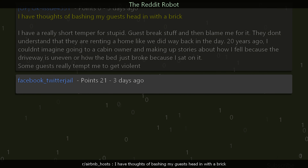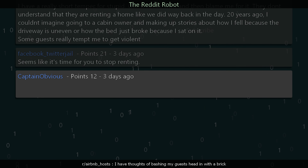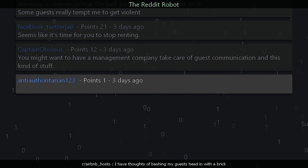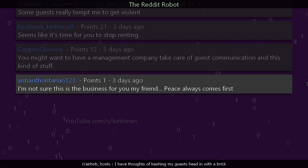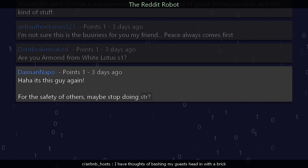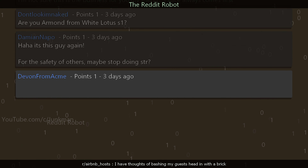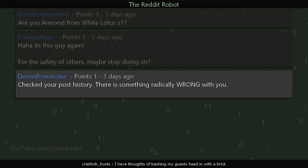faster_book says: Seems like it's time for you to stop renting. captain_obvious says: You might want to have a management company take care of guest communication. and_he_authoritarian_123 says: I'm not sure this is the business for you, my friend — peace always comes first. don't_look_him_makes says: Are you Armond from White Lotus Season 1? damien_nappo says: For the safety of others, maybe stop doing short-term rentals. devon_from_acme says: Checked your post history — there is something radically wrong with you, get help.